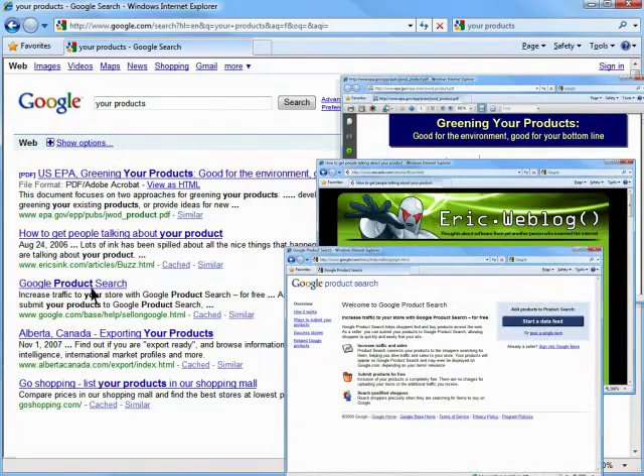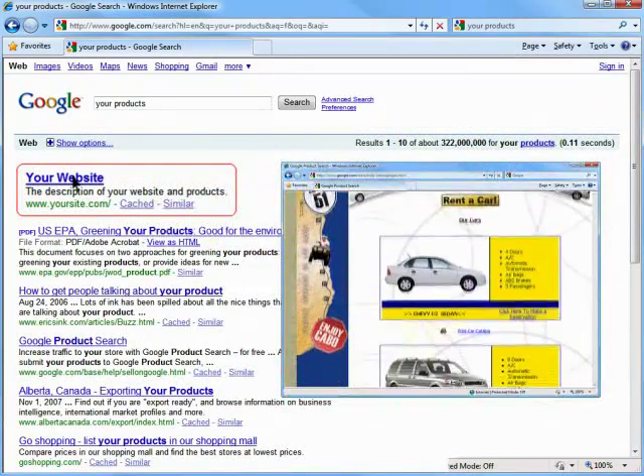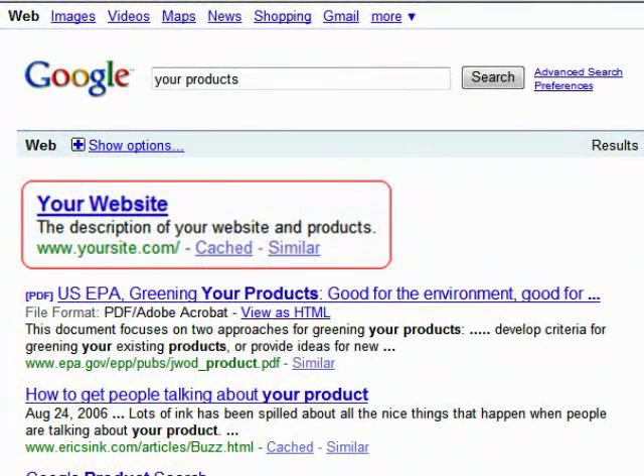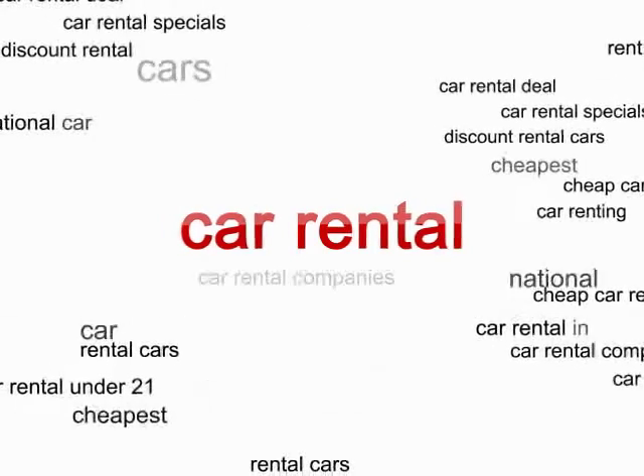As soon as your website appears on the first page in Google's results for these words, you're sure to get thousands of paying customers daily. So here's the point: you must be in top results for the keywords people use for search. People's habits differ and often there are hundreds of different word combinations they would use to describe one and the same thing.